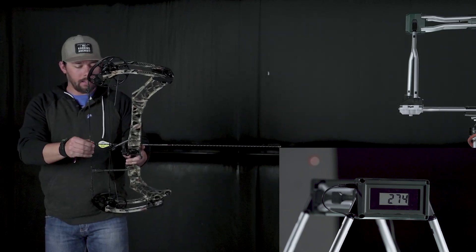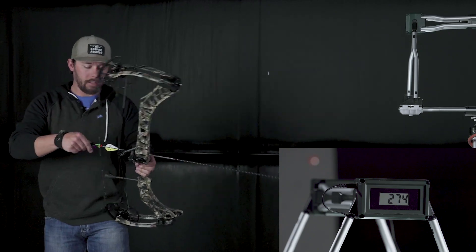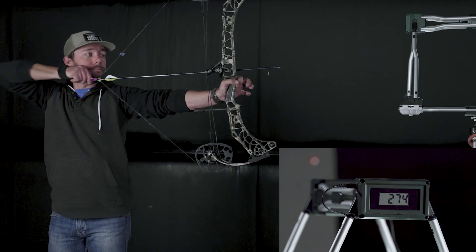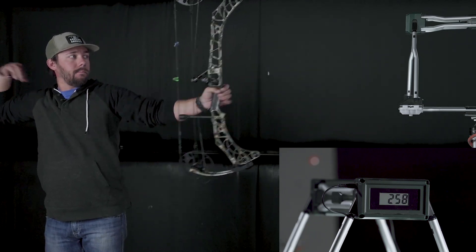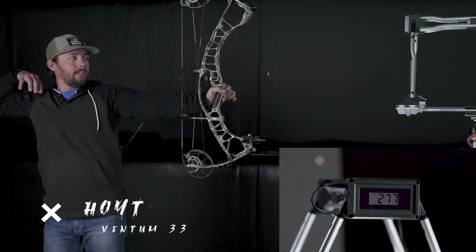Next up we've got the 480 grain arrow, again 28 inches, 70 pounds — 258 feet per second.